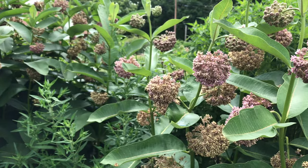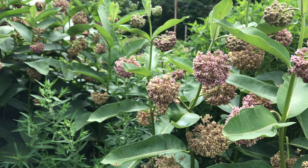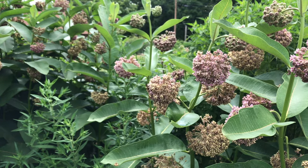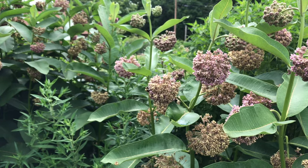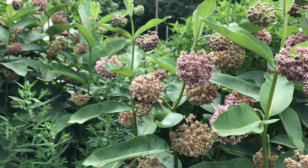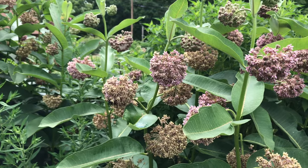One of my favorite features of common milkweed is its adaptability to poor, dry soil conditions. This is a plant that thrives in those lean North Carolina soils where there's not a lot of extra organic matter or soil nutrient availability.